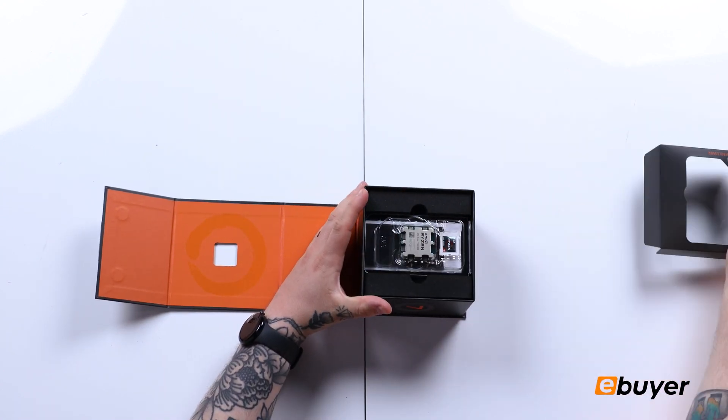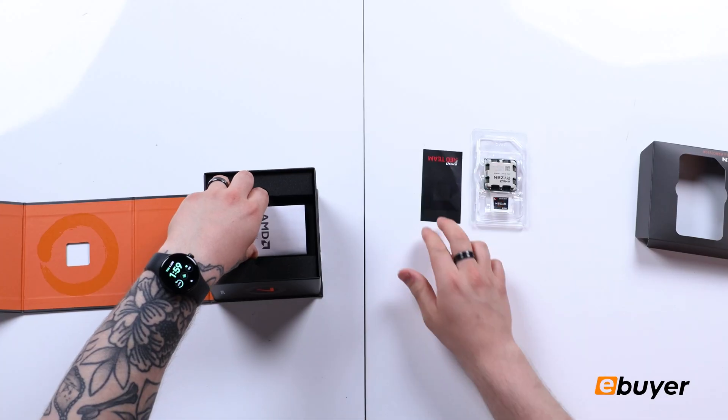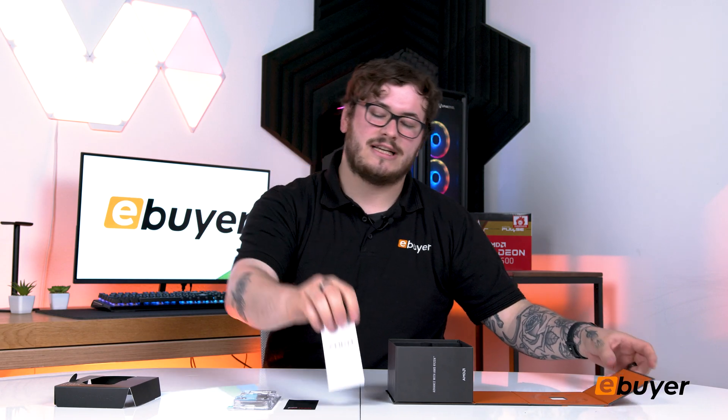Very minimal packaging — just a piece of cardboard, your actual chip itself, a community QR code if you have any questions or are struggling, you can go onto the community tab, and then your installation guide as well.